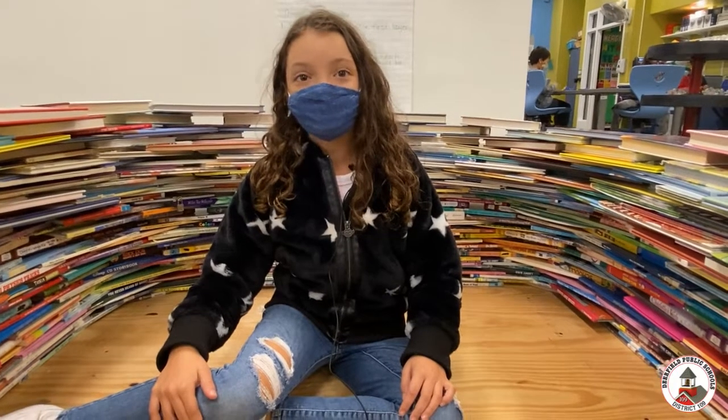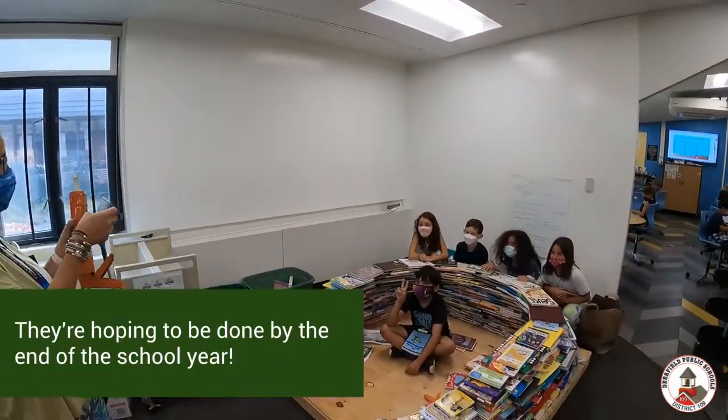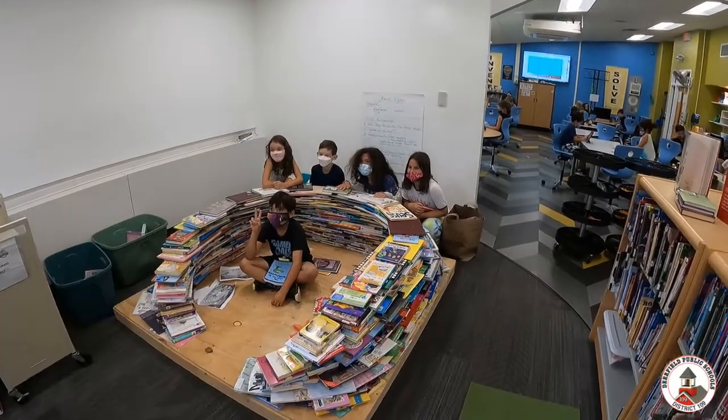And this will be a cool thing that all of the kids at Kipling can enjoy. Yeah. Awesome, thank you so much.